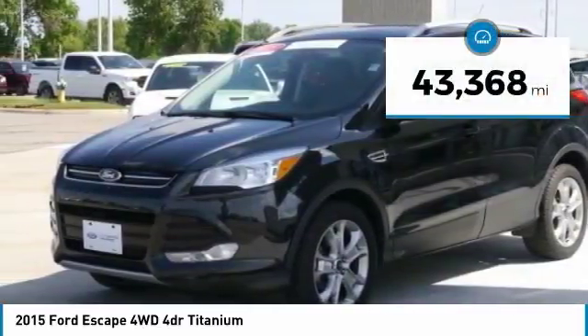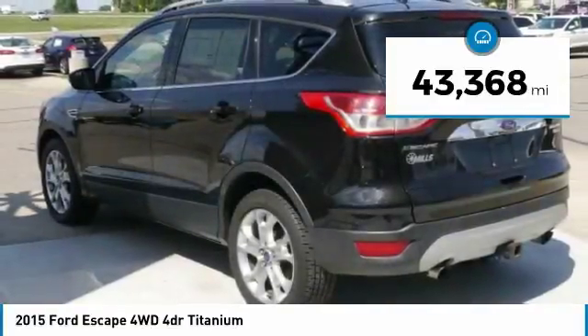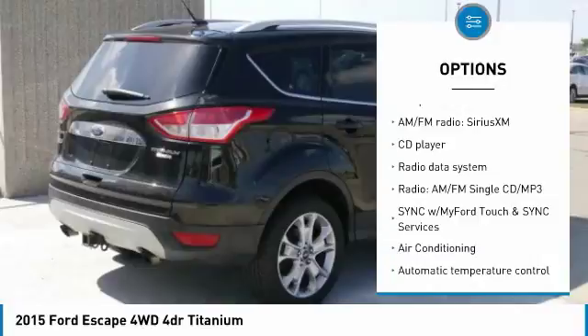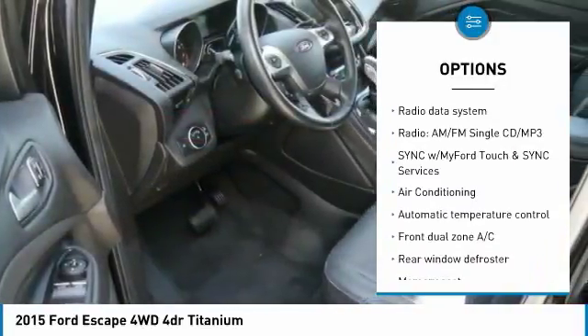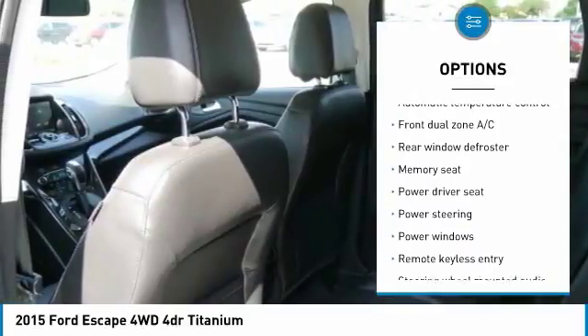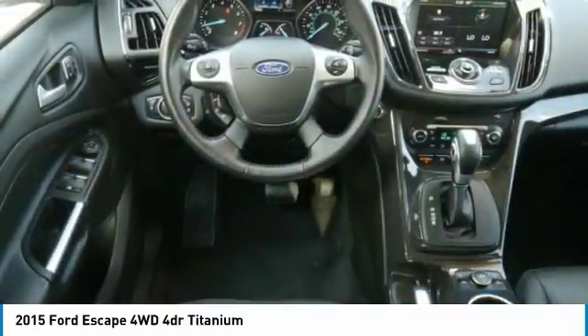This vehicle has less than 45,000 miles. Here are some of this vehicle's great options: power lift gate, traction control, dual airbags, air conditioning, power steering, four-wheel disc brakes, fog lights, power windows, security system.